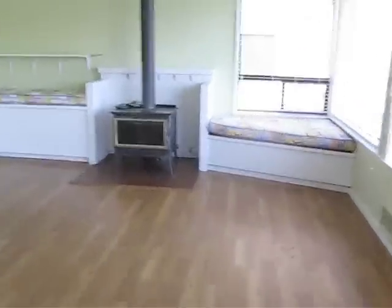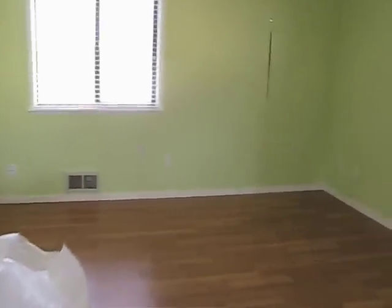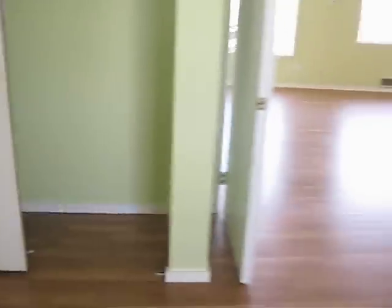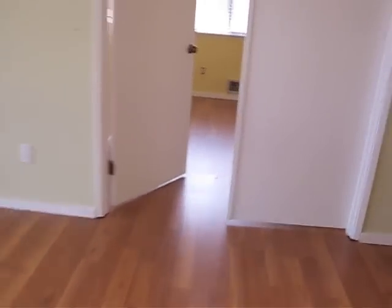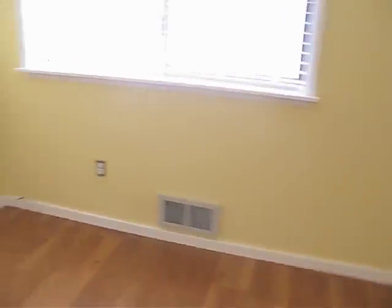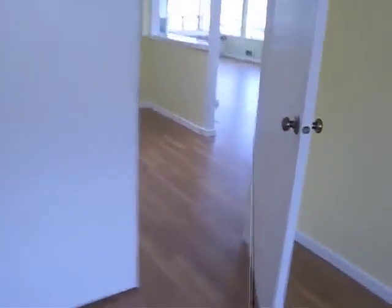Over here you have some built-ins and a big bedroom opening to a master bath. Another bedroom over here — this could also be used as an office space.